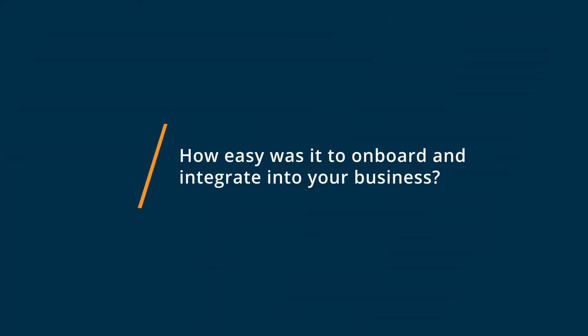Onboarding with Simplr was a breeze. We had several virtual visits with the onboarding team. They took a little bit of time to get to know what our business was, and we were able to use their expertise and information as far as how we should use this for our intranet in order to get it successfully onboarded and integrated into our company.